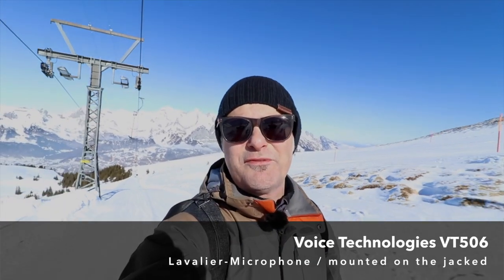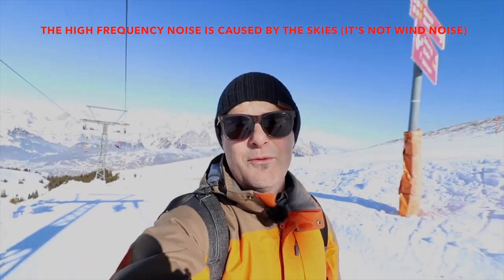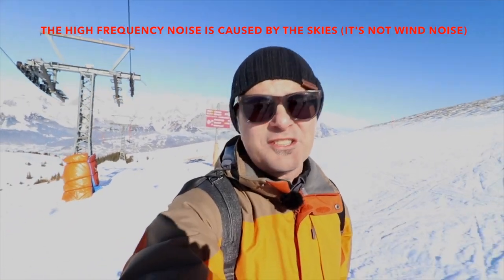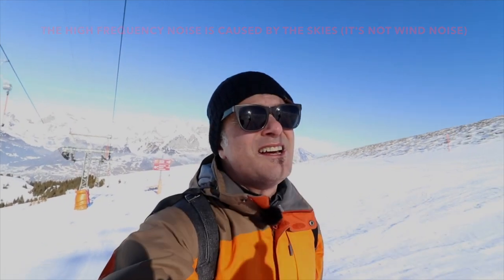Now you can hear the lavalier microphone which is mounted directly here — you can see it. We used the baby koala wind protection; it's necessary here in this situation, because here it is always very windy.